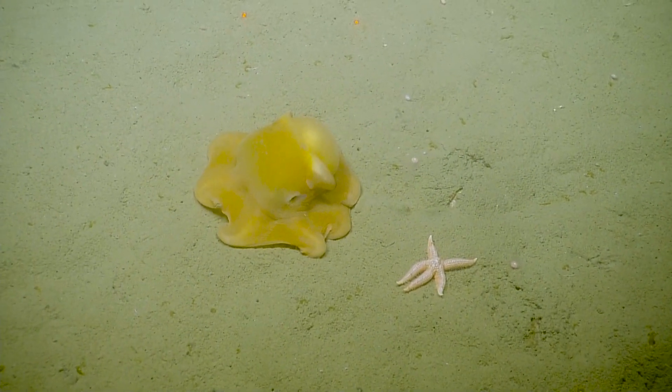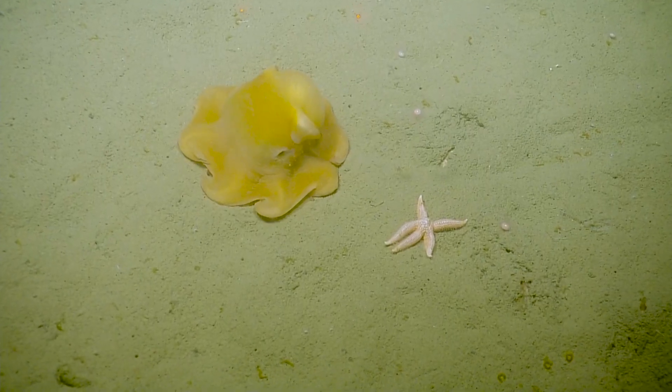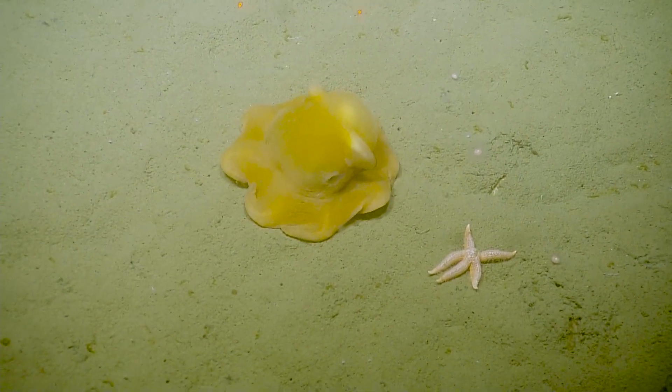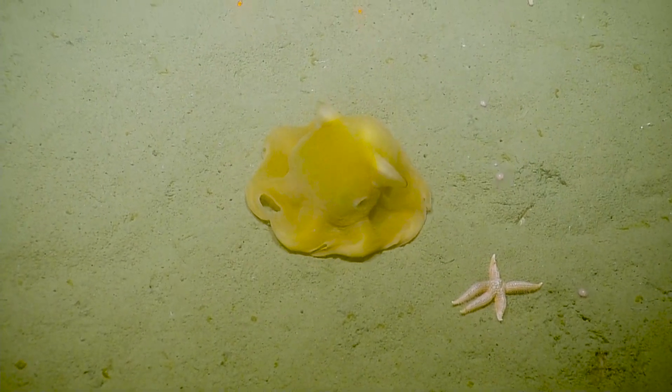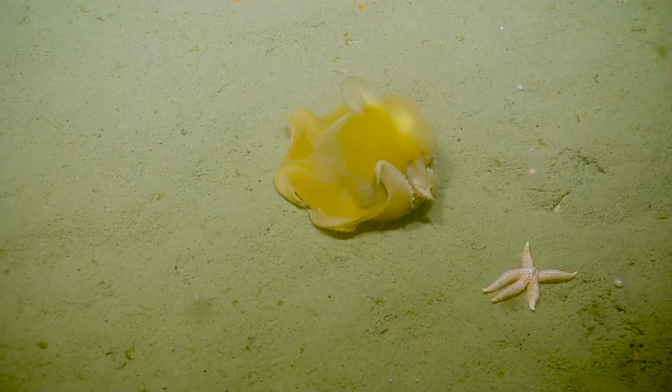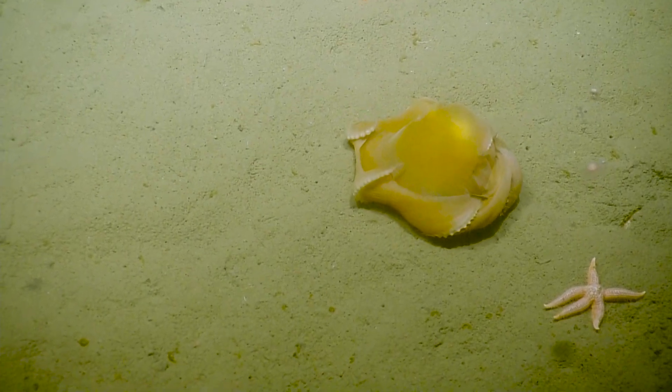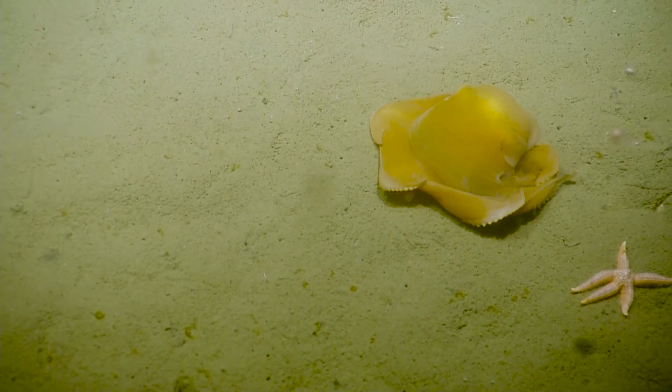That's pretty cool. Definite highlight. This looks like our patch for the cruise. It's a Dumbo with the lasers just above them. That's right. So funny. It's cowering in fear.